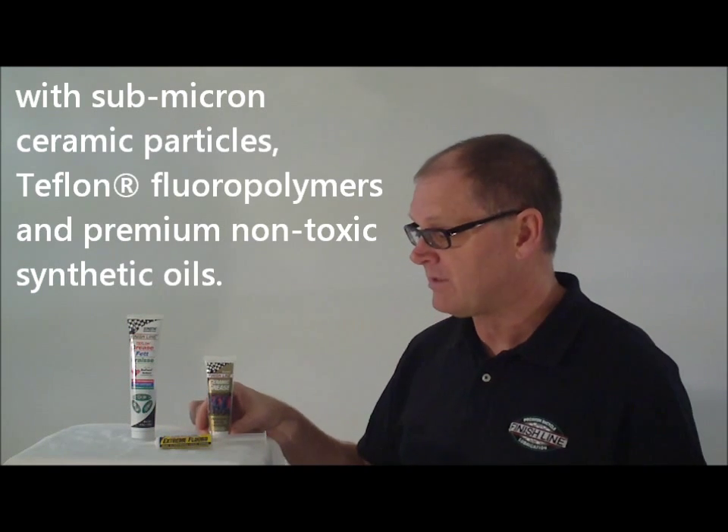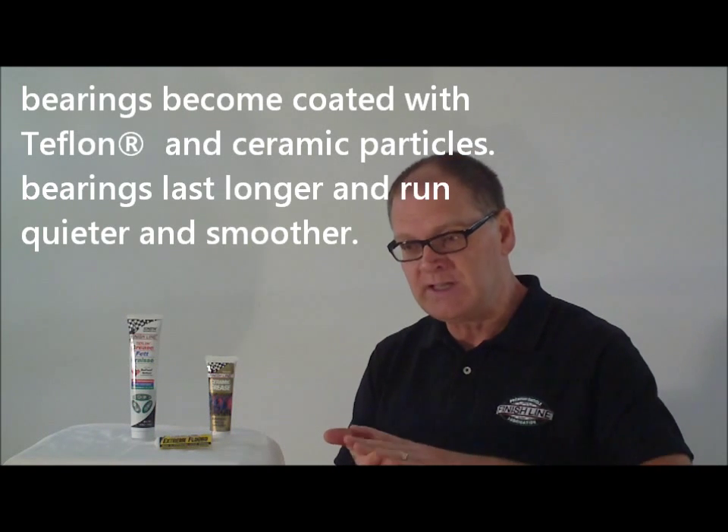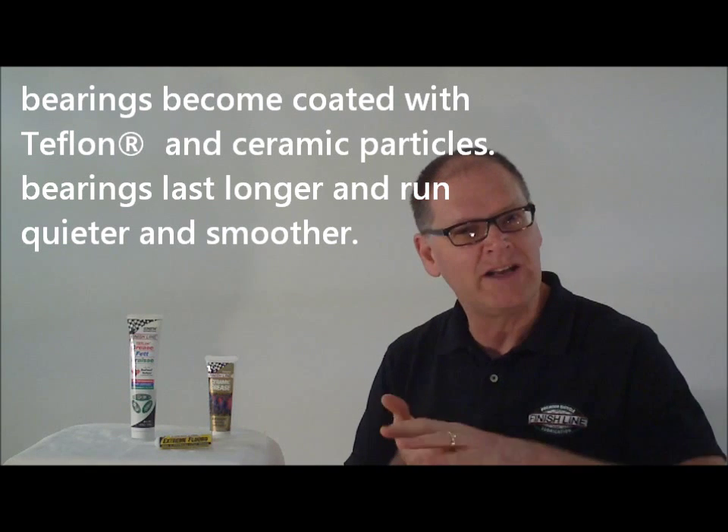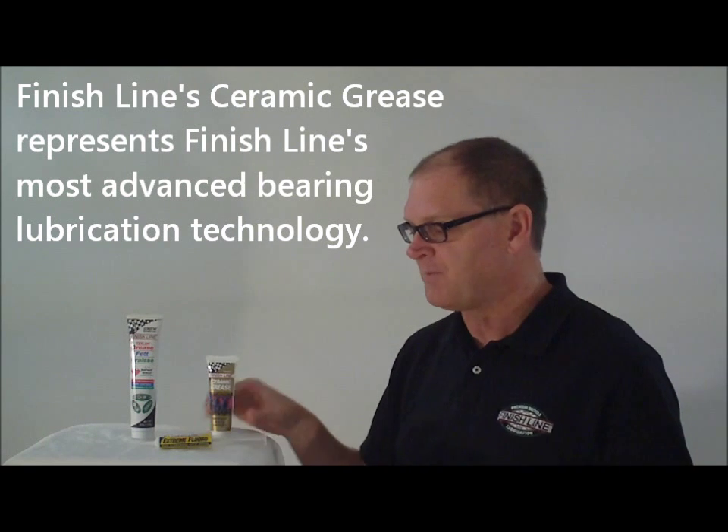Ceramic grease is kind of the next step. It's like our ceramic lubricants — it uses the boron nitride and Teflon combination to seek out and fill all the little nooks and crannies and disparities in the frictional surfaces to give you a very smooth, fast action in your bearings, cups, races, etc. Great stuff. A little more money, but it's very leading edge and we're very proud of this product.